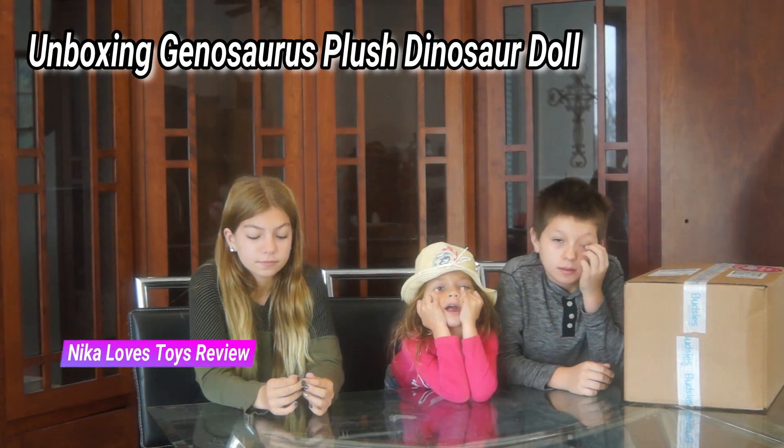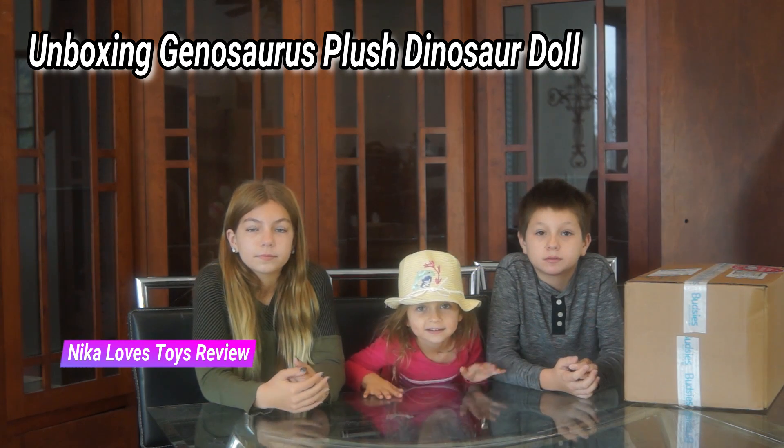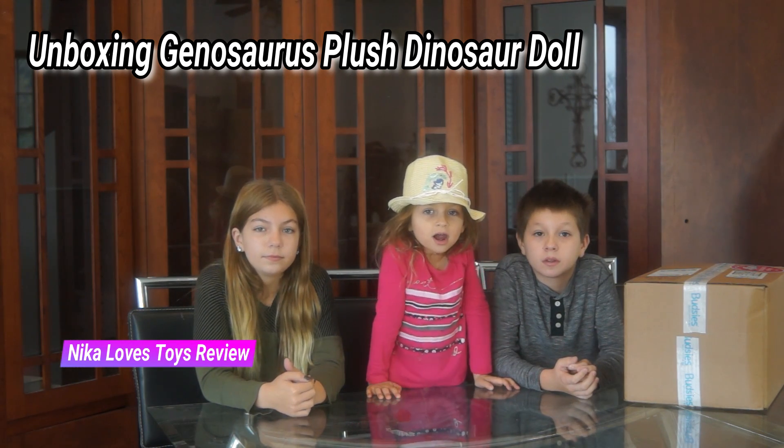So today we got something exciting, right? Yeah! So we have, for Nikaloves.com, we have a prototype doll for the books, right? Yeah!